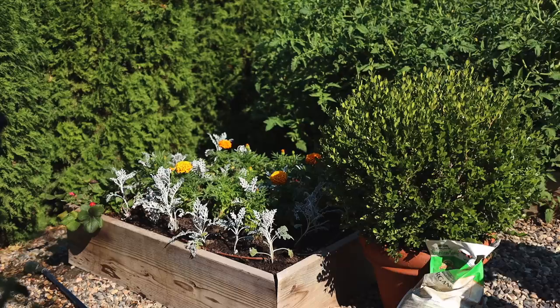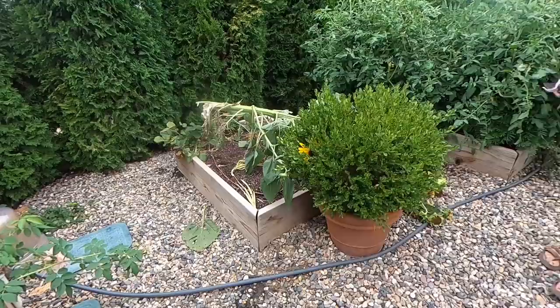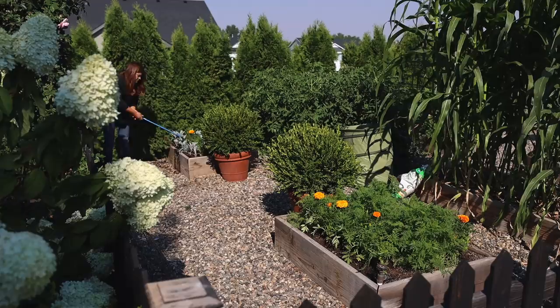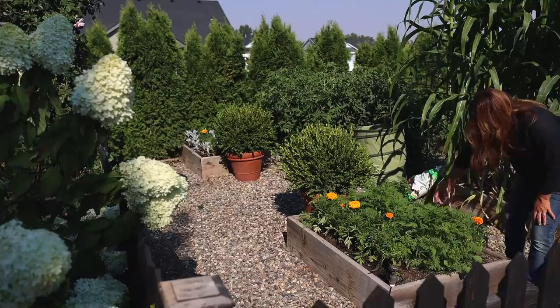The first raised bed had walla walla onions started from seed, recently harvested. A huge volunteer sunflower came up but fell over and broke off in a windstorm, so that's been cleaned out. Now it has some buried treasure strawberries, marigolds, and dusty miller added for late summer and fall color. Added garden tone, watered it in, and also gave the boxwood some garden tone.